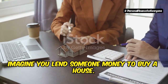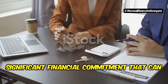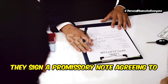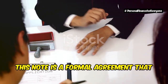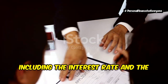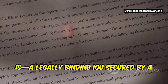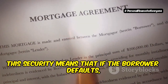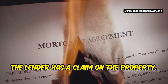Imagine you lend someone money to buy a house. This isn't just a simple loan — it's a significant financial commitment that can yield substantial returns. They sign a promissory note agreeing to repay the loan with interest. This note is a formal agreement that outlines the terms of repayment, including the interest rate and schedule of payments. That's essentially what a mortgage note is: a legally binding IOU secured by a piece of real estate. This security means that if the borrower defaults, the lender has a claim on the property.